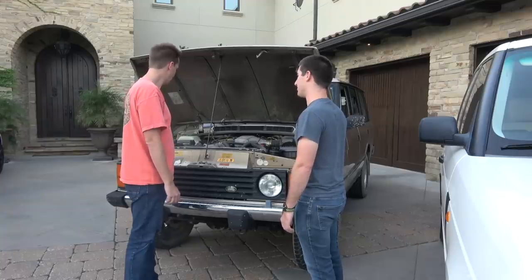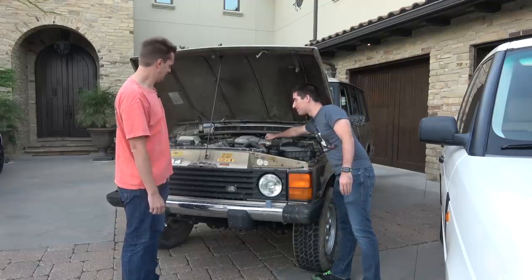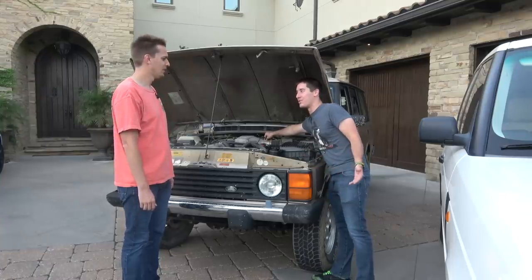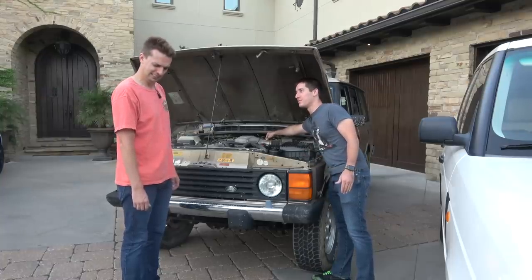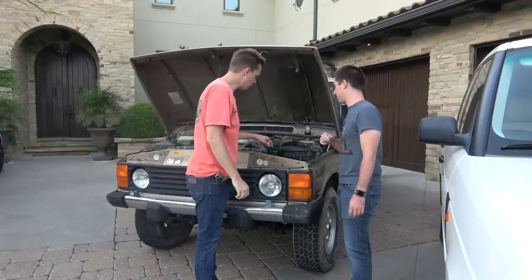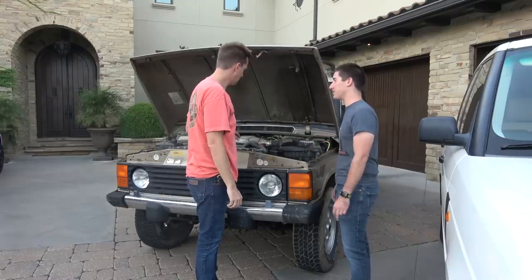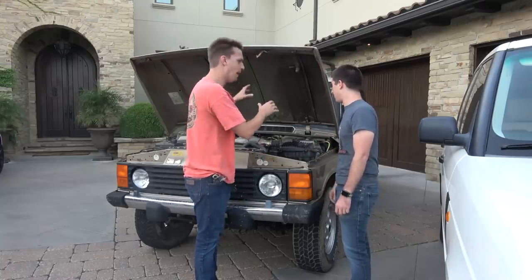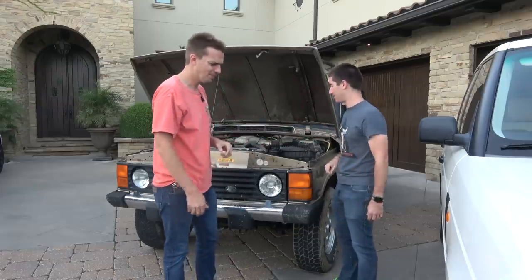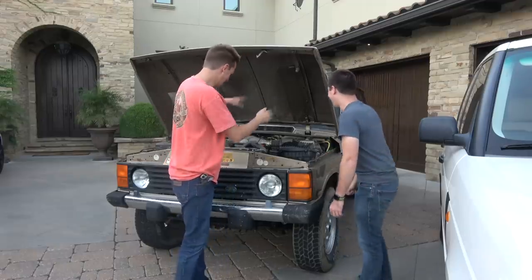That's a big exhaust leak. Rev it up — if you rev it enough it sounds like a Briggs & Stratton lawn mower going down the road. And there's power steering fluid spraying out from the pump or hose, all over the hood and airbox — it's kind of everywhere. I had a Ferrari burn to the ground from something like this, and you're still driving it without a fire extinguisher.